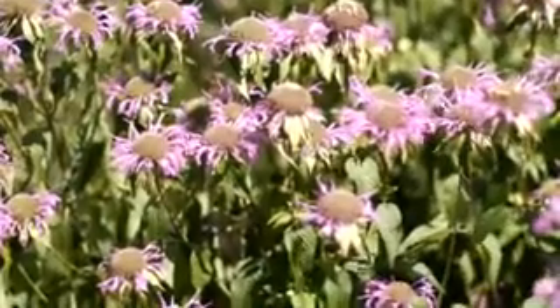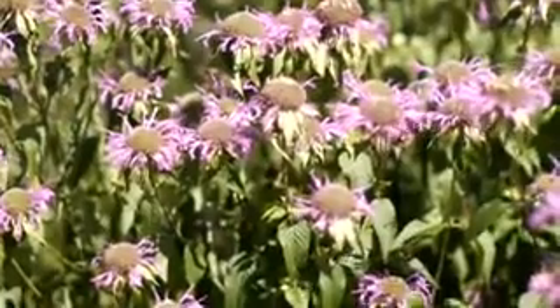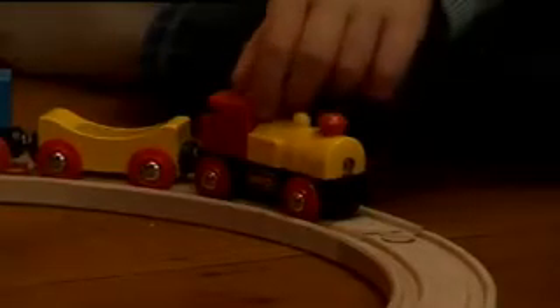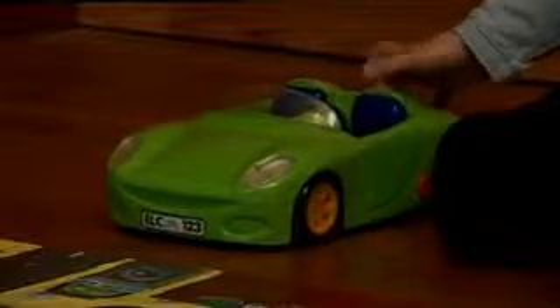Living things grow and change and need air and water. Non-living things are different from living things. A non-living thing doesn't need food, air, or water. Look at these toys — they are non-living things. This car can't move by itself. It can only move if we move it.